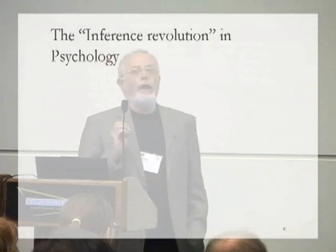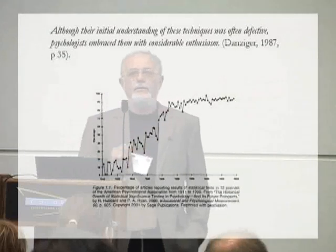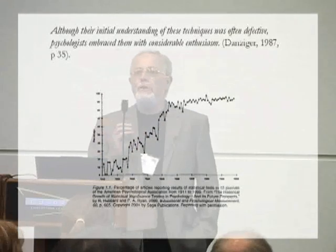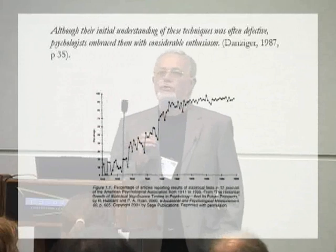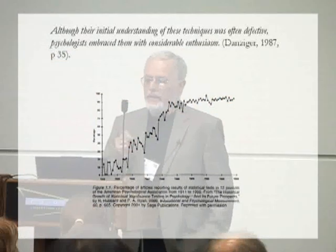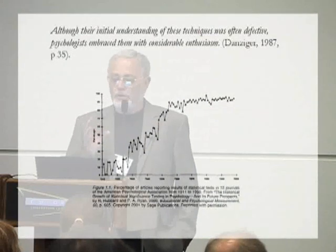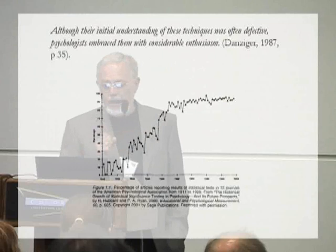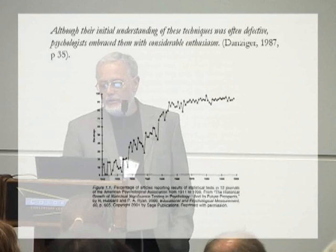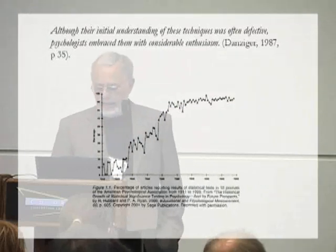They led, however, to what some people have called an inference revolution in psychology, beginning in the 1930s. The first uses of analysis of variance in psychology date from 1936 — a very rapid adoption. From the perspective of the history and sociology of science, this is an extraordinarily rapid acquisition of an entirely new set of experimental and data-analytic techniques, which was essentially complete by the early 1950s. You can see there was a rapid acceleration in the adoption of these techniques in the 1950s, and that it asymptoted, so that now over 90% of all published research in psychology uses Fisherian standard model data-analytic techniques.